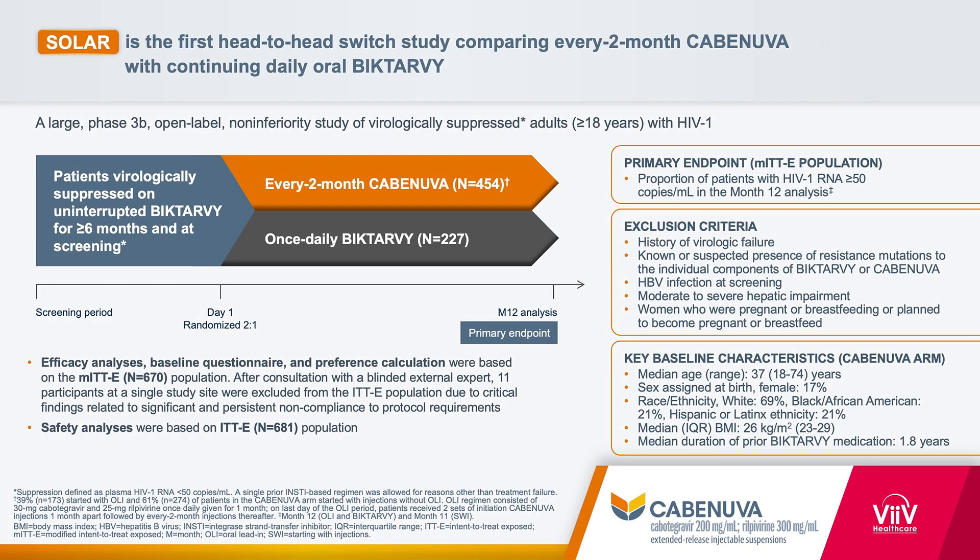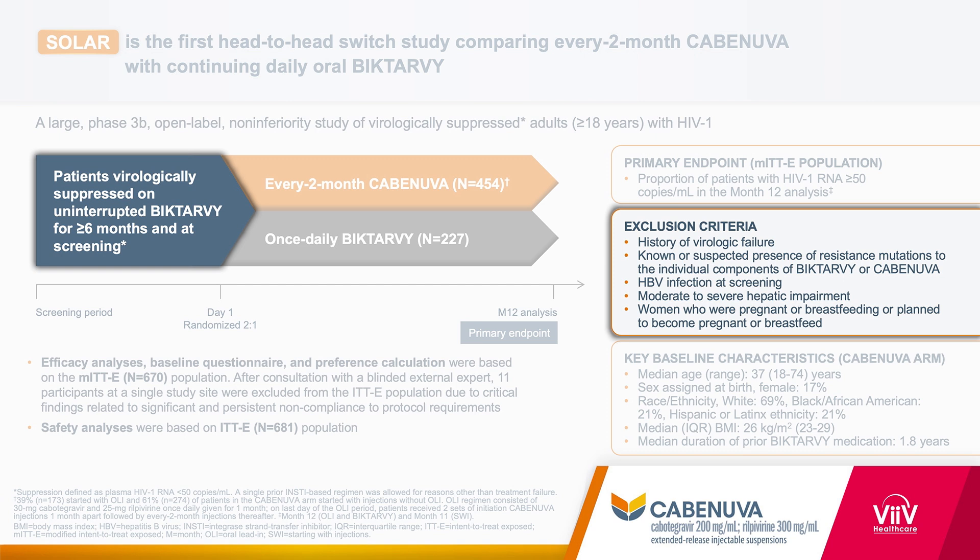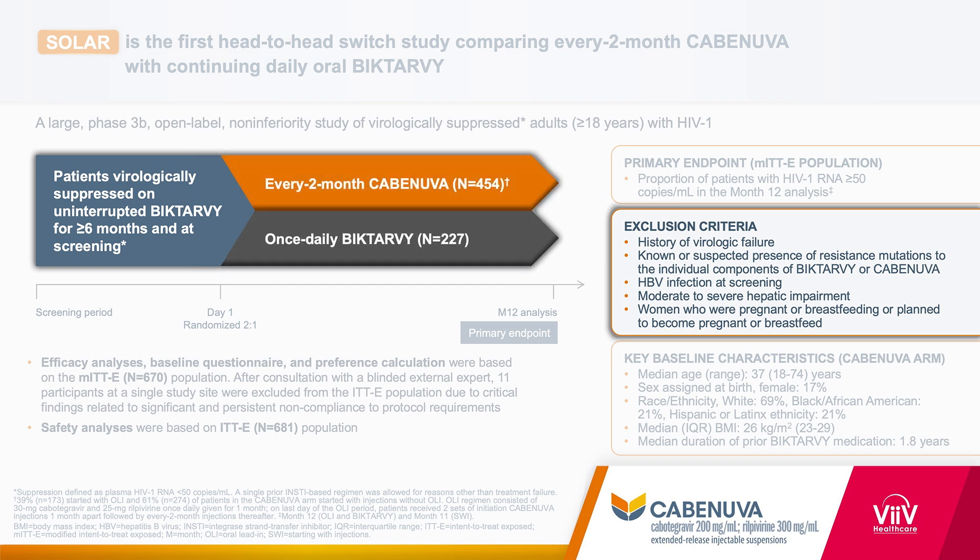How effective is Cabinuva? The SOLAR trial was a dedicated trial comparing Cabinuva every two months to taking daily oral BICTARV. This was a head-to-head non-inferiority trial assessing the safety and efficacy of Cabinuva compared to BICTARV. To be included, you needed to be virologically suppressed on BICTARV. Participants were then randomized in a two-to-one fashion to either be switched to Cabinuva every two months or to be continued on BICTARV, so two-thirds were on Cabinuva and one-third on BICTARV.